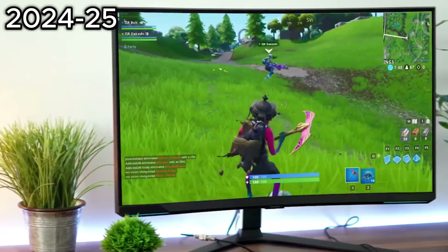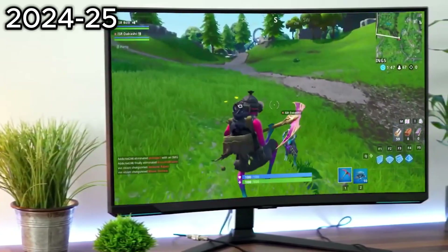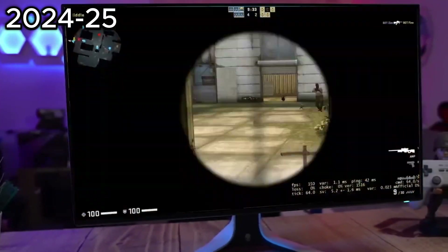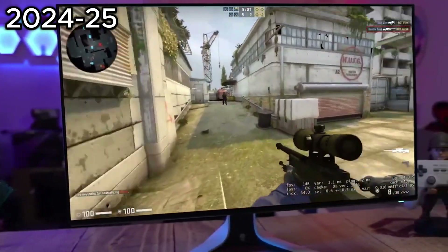So what's going to be the perfect 240Hz monitor for you in 2023? In this video, I'm breaking down the top 3 best 240Hz monitors so you'll never have to suffer through laggy performance or unclear images again.